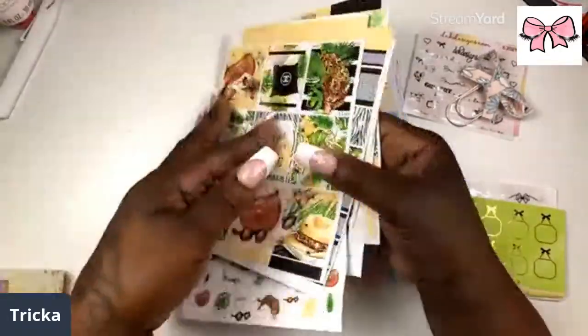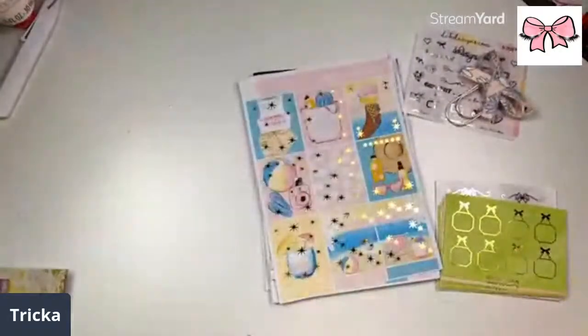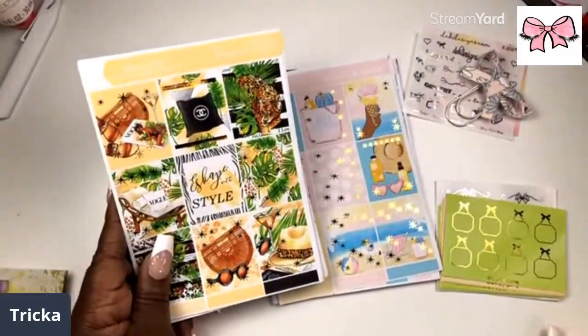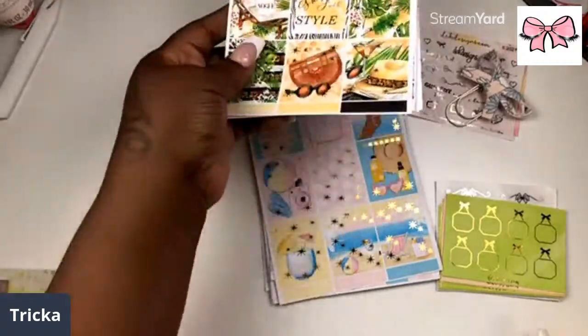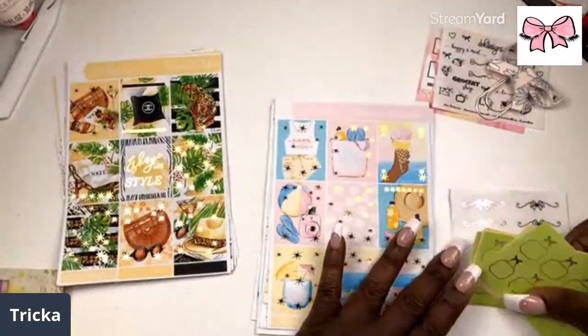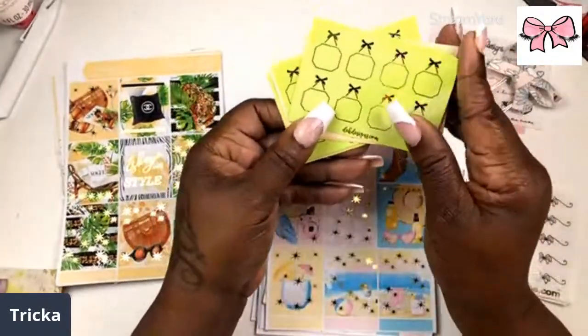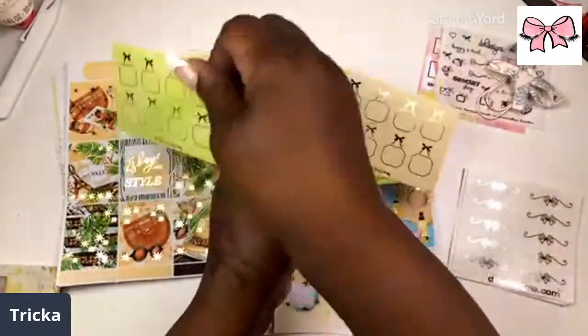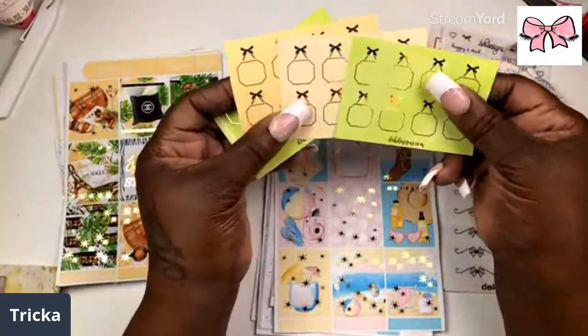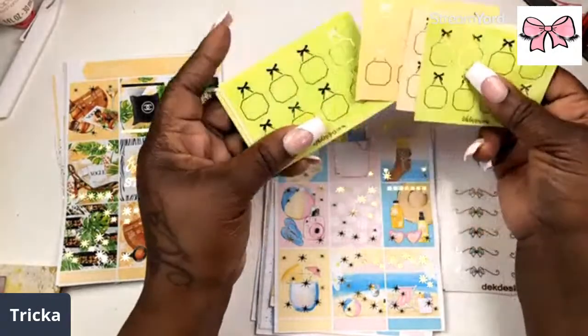That is the kit for Hump Day Wednesday — make sure you are checking out Hump Day Wednesday. Hi Madeline, welcome back! She also does the little foil boxes to match the kit, so I had to get some — I got them in all of the foil colors.